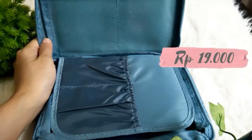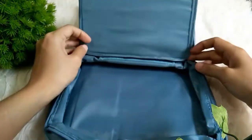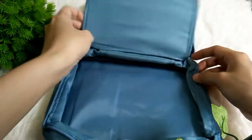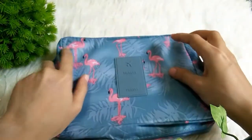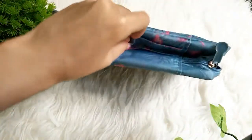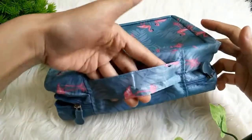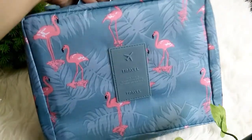Dan lumayan oke, kalian bisa lihat sendiri teman-teman. Jadi ini tuh muat lumayan banyak, kita bisa taruh bedak kita, sabun sekalian, terus makeup-makeup, atau skincare, dan lain sebagainya. Tuh jadi ada pegangannya juga, jadi kita bisa tenteng. Ataupun kalau kita mau kasih masuk di koper juga bisa, karena bentuknya yang simple, cuma kotak ini aja.